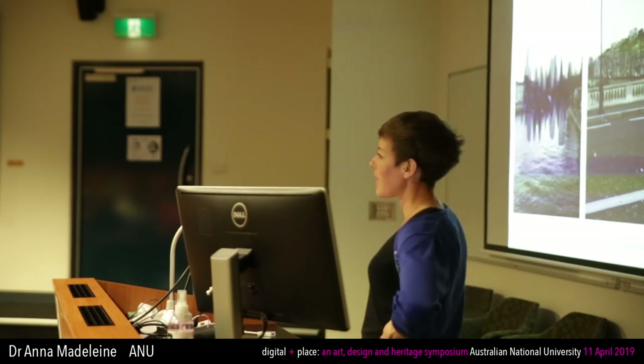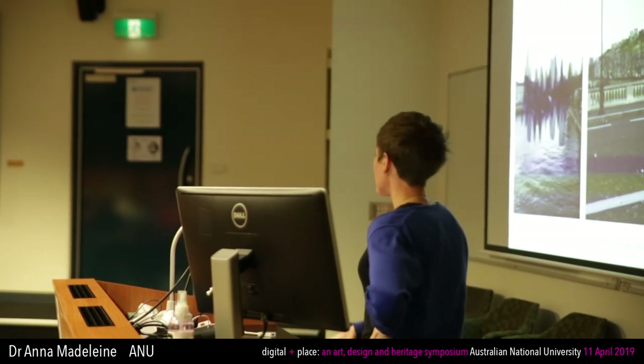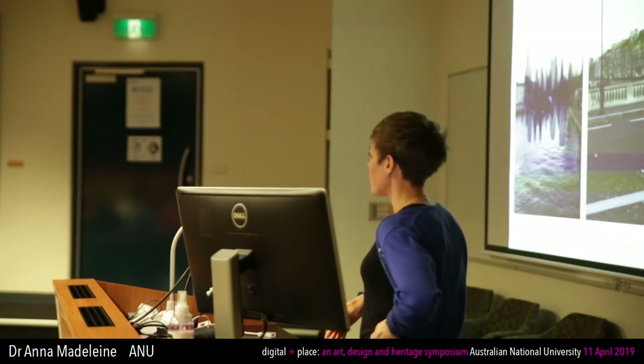Through that app I became really interested in how AR could help visualise different layers of temporality operating in the natural environment.